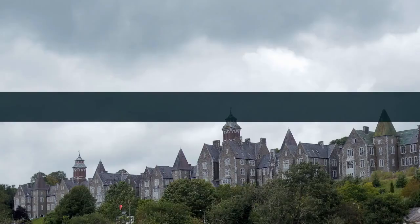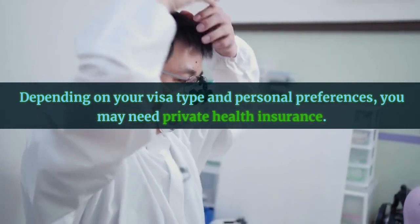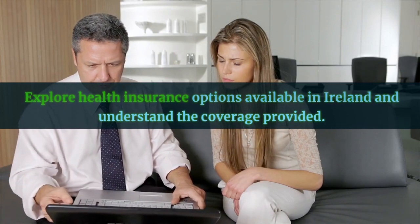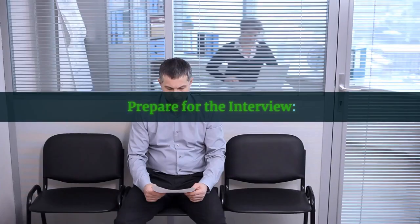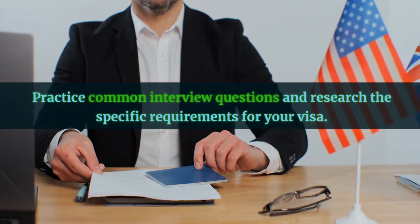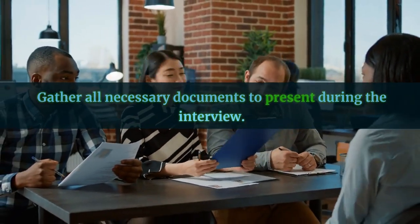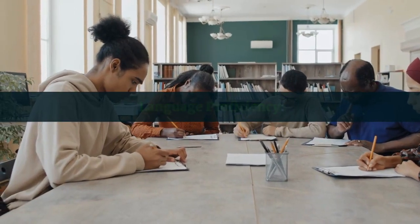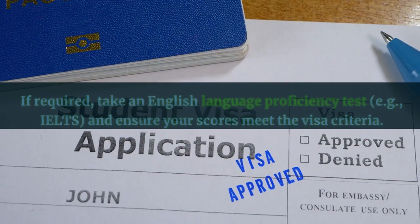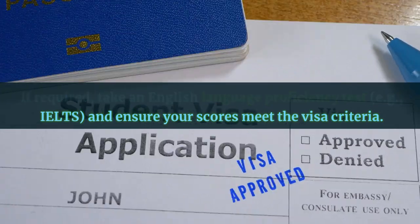Ireland has both public and private healthcare systems. Depending on your visa type and personal preferences, you may need private health insurance. Explore health insurance options available in Ireland and understand the coverage provided. If your visa category requires an interview, prepare thoroughly — practice common interview questions and research the specific requirements for your visa, and gather all necessary documents to present during the interview. Depending on your job and visa type, you may also need to demonstrate English language proficiency. If required, take an English language proficiency test such as IELTS, and ensure your scores meet the visa criteria.